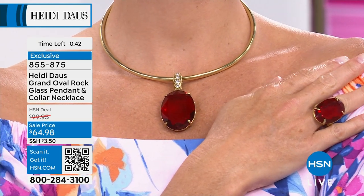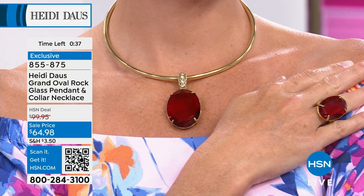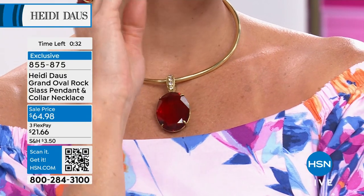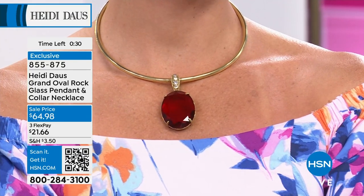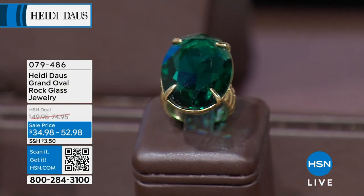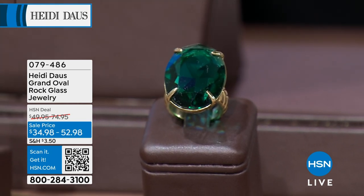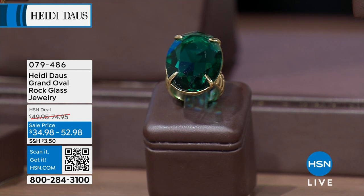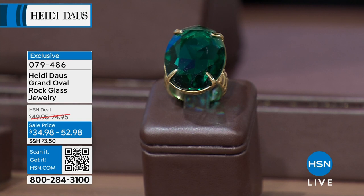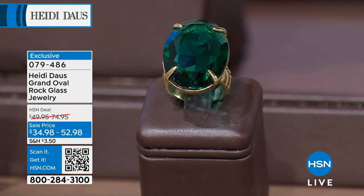Item 855875. When we do a suite with a ring or matching earring, try to especially grab them because when they're gone we don't repeat them. The grand oval rock earrings — I have fewer than a hundred pair, including clip and omega. And the ring is almost gone already at this clearance price of $34.98. The earrings were originally $74.95, now on sale at $52.98 — so a huge saving across this whole ensemble.